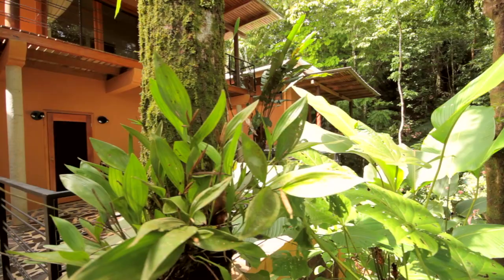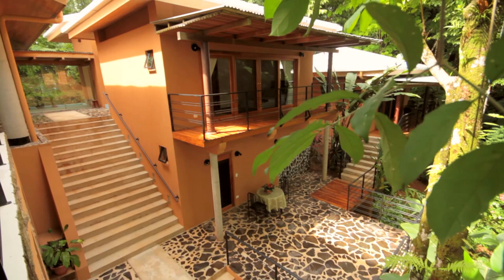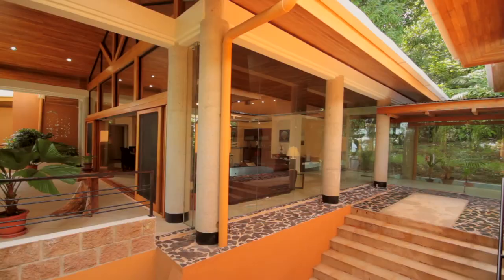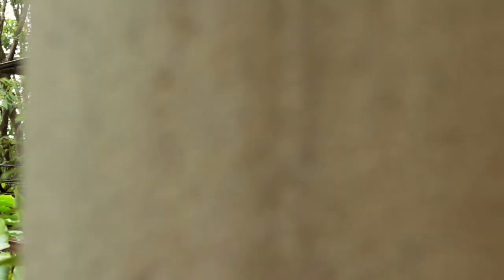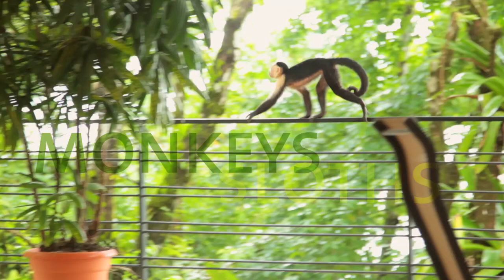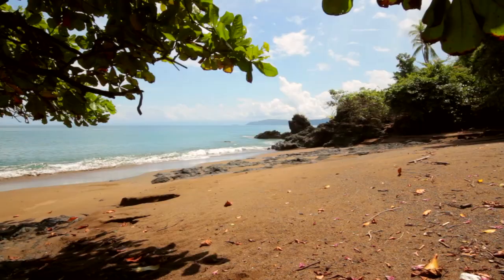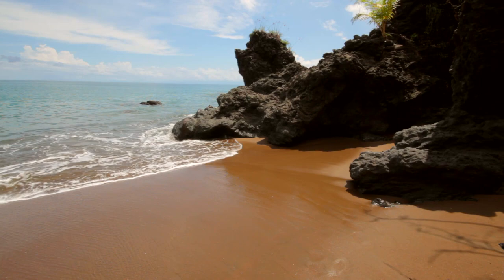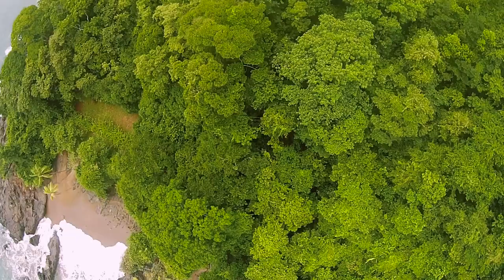We're here representing a wonderful tropical home. It's a contemporary home designed by one of the most famous architects in Central America, Ronald Zurcher. It fits into this piece of jungle land perfectly. The canopy surrounds it, the animals are right outside the window, and you can hear the waves lapping against the beaches in different directions. It's a true jungle paradise.